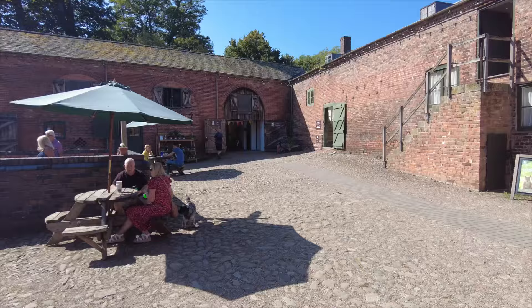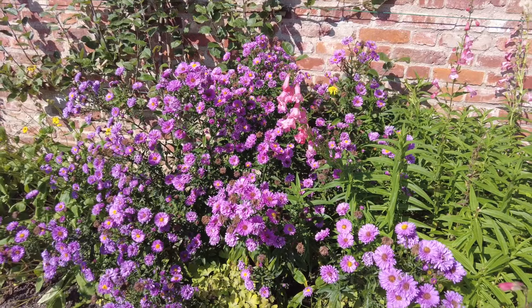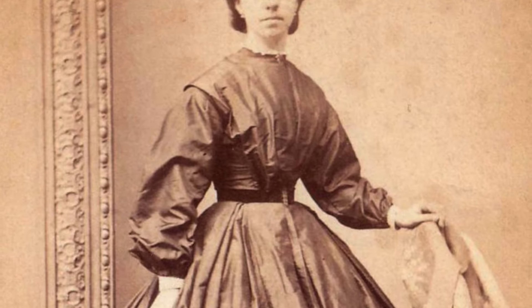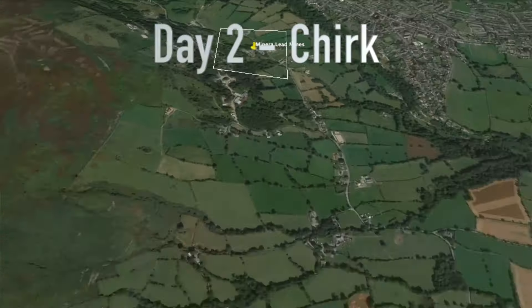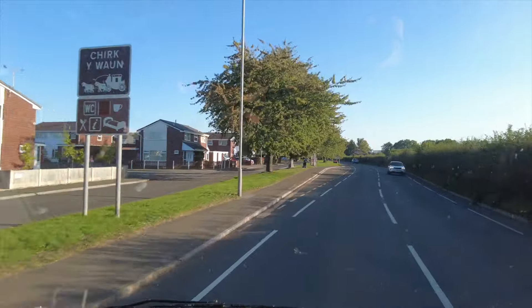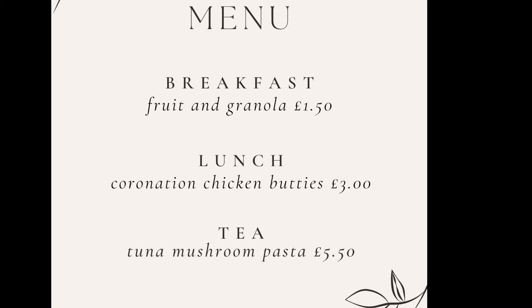Erddig was the home of the York family who bequeathed their estate to the National Trust. It's set in beautiful grounds and gardens and is a much-loved home filled with stories and pictures of the York family. What's really unique about the estate is that it's also brimming with poems, stories and pictures of the family's servants. After visiting Erddig, we're off to a car park in Chirk for the night.